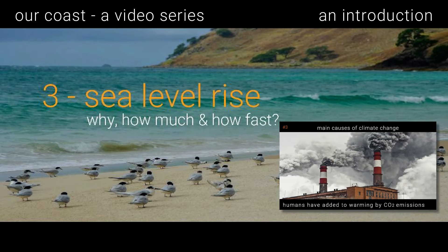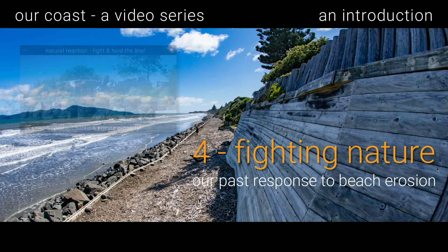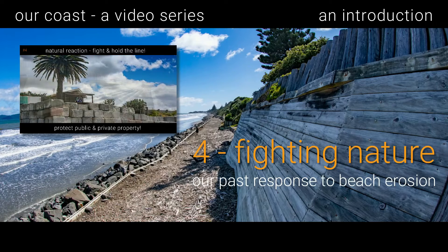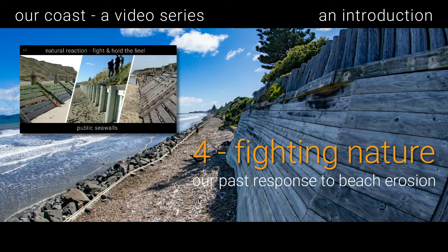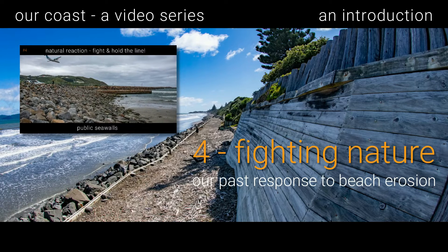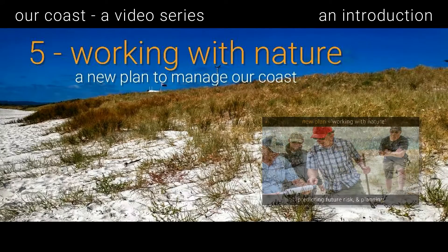Video four, 'Fighting Nature,' deals with our past response to beach erosion. Past reaction to coastal erosion has been to build defensive sea walls and other hard engineering to protect public and private property. These have proven costly, destructive to beaches and the environment, and are now recommended only if protecting public assets.